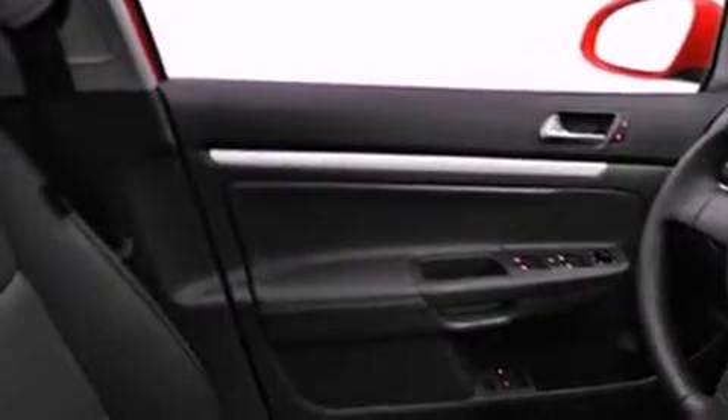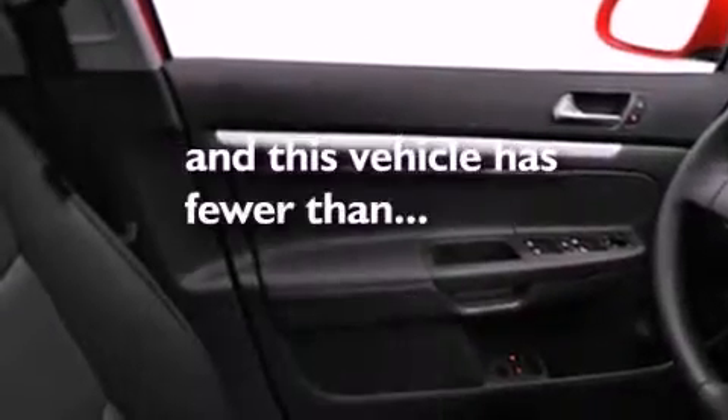Cruise control. And this vehicle has fewer than 30,000 miles on the odometer, with an EPA estimated rating of 29 miles per gallon on the highway. This vehicle pays off in the long run.